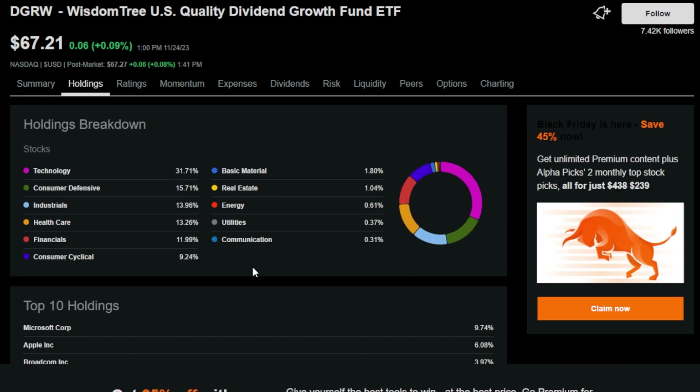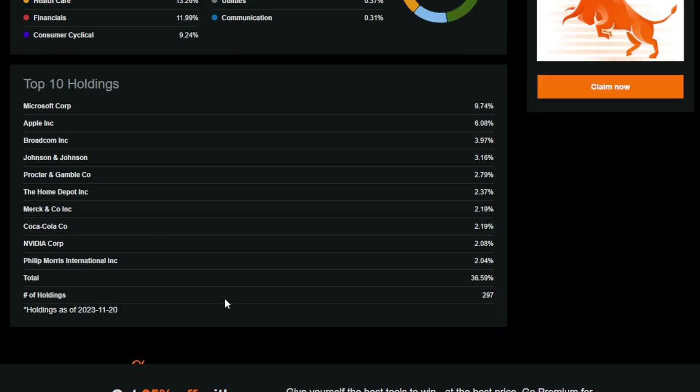DGRW has a beautiful holding breakdown in my opinion: 31% of this ETF is technology, then 15% consumer defensive, 13.9% industrials, and so on. The top holdings are honestly my favorites out of all three ETFs — Microsoft at the top, then Apple, Broadcom, Johnson & Johnson, Procter & Gamble, The Home Depot, Merck, Coca-Cola, and Philip Morris. There are around 300 different holdings altogether, so DGRW is very diversified.